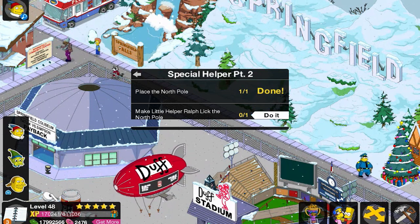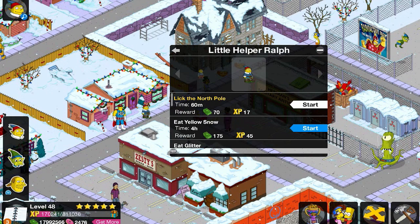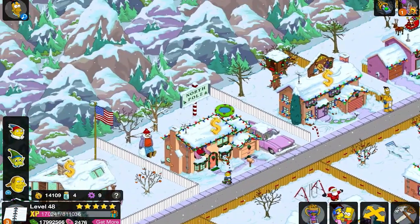When I grow up I want to be a principal or a caterpillar. Lick the North Pole — you're the mommy! I think he actually might, because — there it is, right there! Oh my goodness.